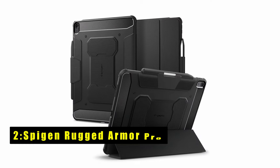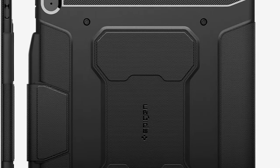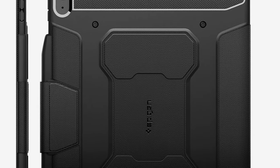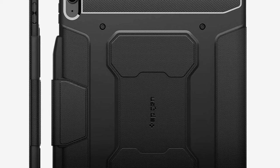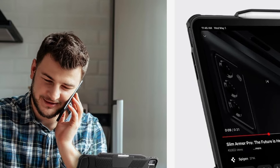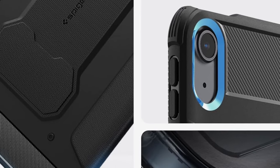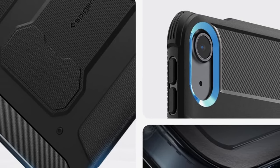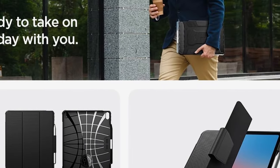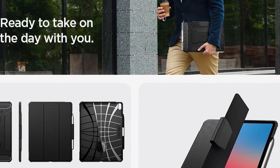At number two is the Spigen Rugged Armor Pro, offering comprehensive protection and functionality for your iPad Air 13-inch M2 2024. With full support for Apple Pencil storage and functionality, you can seamlessly integrate your stylus into your workflow. Its sleek carbon fiber detailing and matte black finish add sophistication while ensuring durability, with precise button cutouts and easy access to the charging port. Featuring air cushion technology, it provides everyday shock absorption, safeguarding your device from accidental drops and impacts.